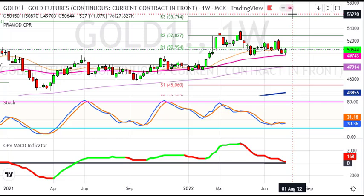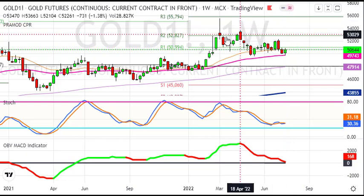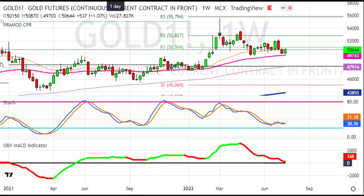In the medium to longer term, the weekly chart shows a clear corrective pattern, which suggests sell on rise. For medium term, there is a top above the resistance level for gold on the weekly chart.